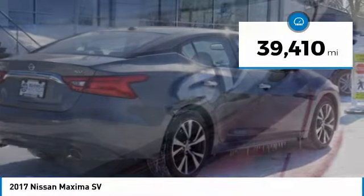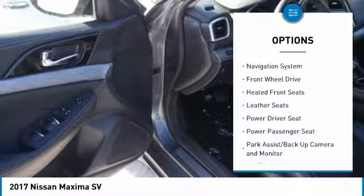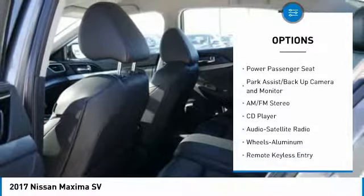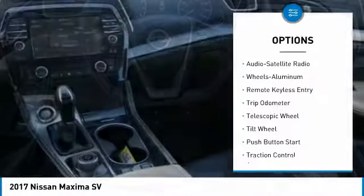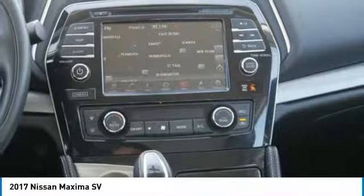This vehicle has less than 40,000 miles. Here are some of this vehicle's great options: power passenger seat, traction control, anti-lock brakes, navigation system, air conditioning, home link, garage door opener, power steering, aluminum wheels, cruise control, climate control, automatic.